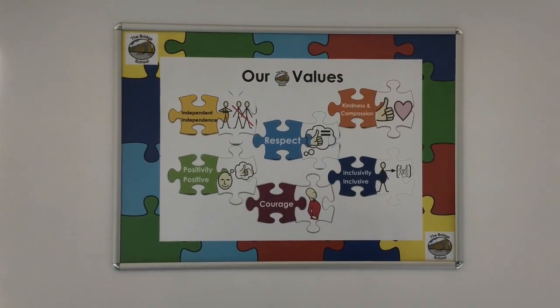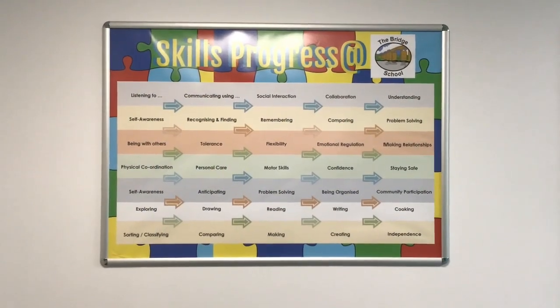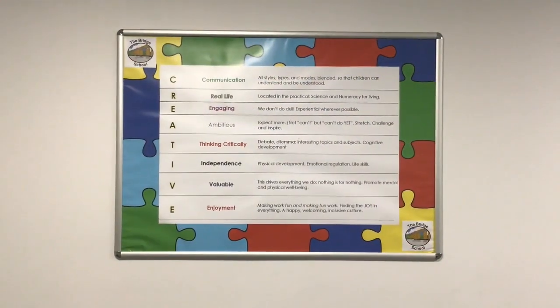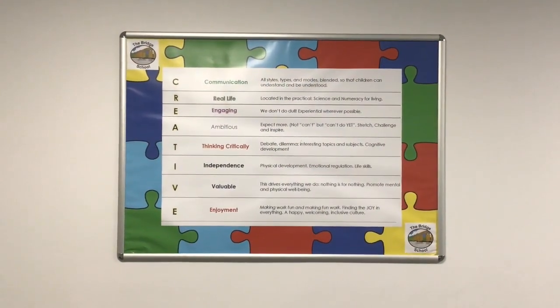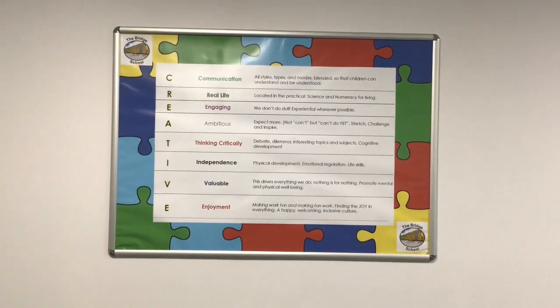The corridors are full of large picture boards that depict our school values, our skills progress taxonomy, as well as colourful pictures of all the children participating in our creative curriculum, which is unique to us.